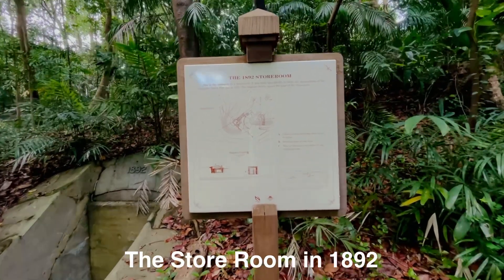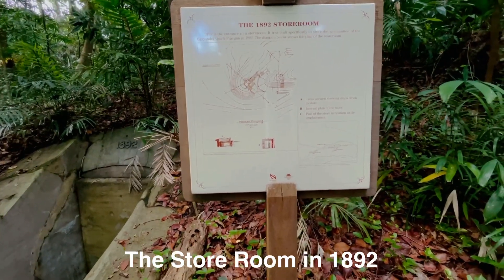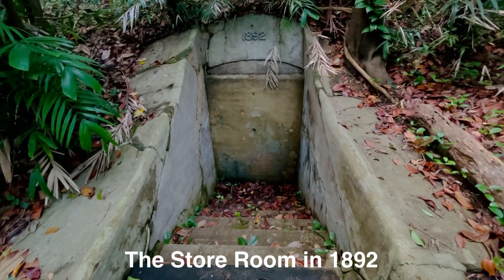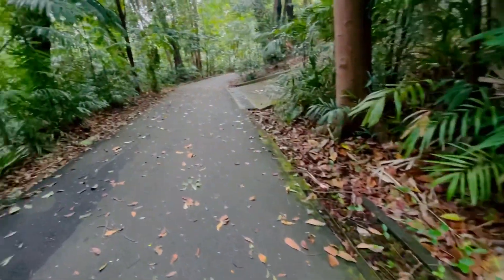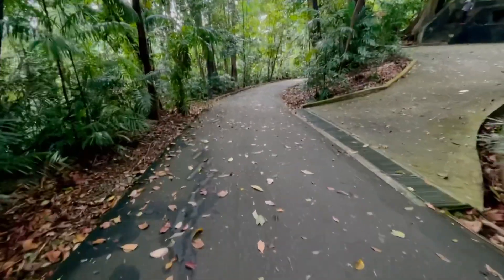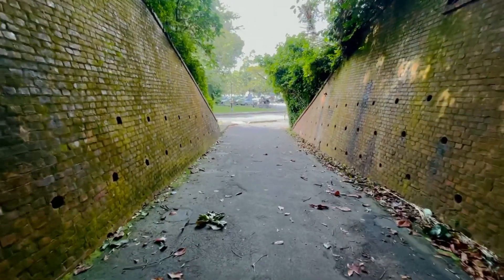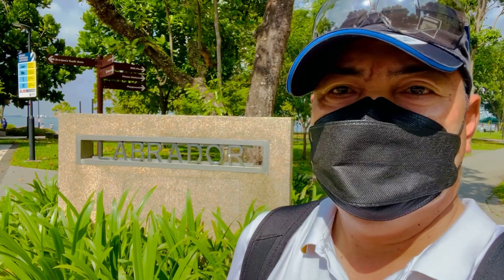We can also see there are two rooms. This is from 1892, Pasir Panjang. We just close this one. So this is the tour room. From the six-inch gun barrel to this tour room, we just go straight down to the beach area. We've already reached Car Park B. We are here in the beach area — Labrador Beach Area.